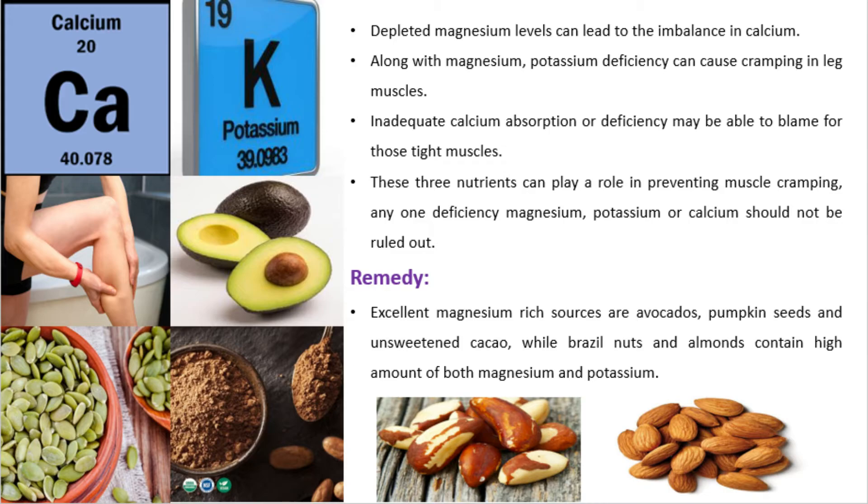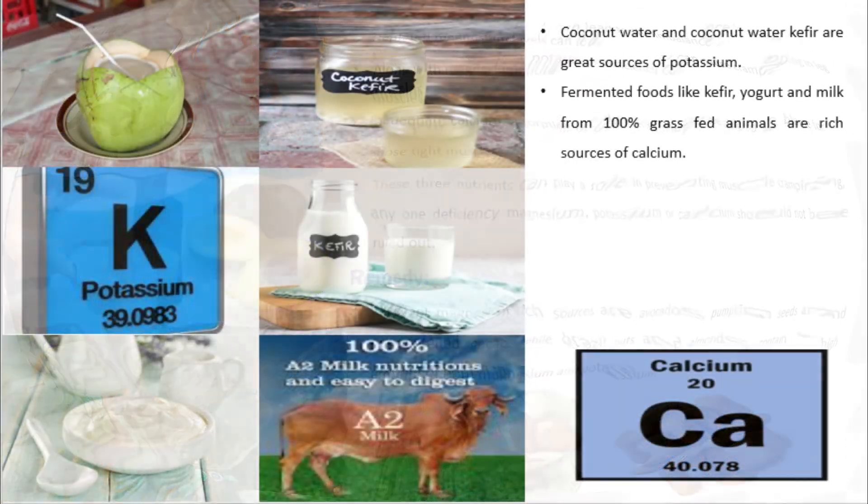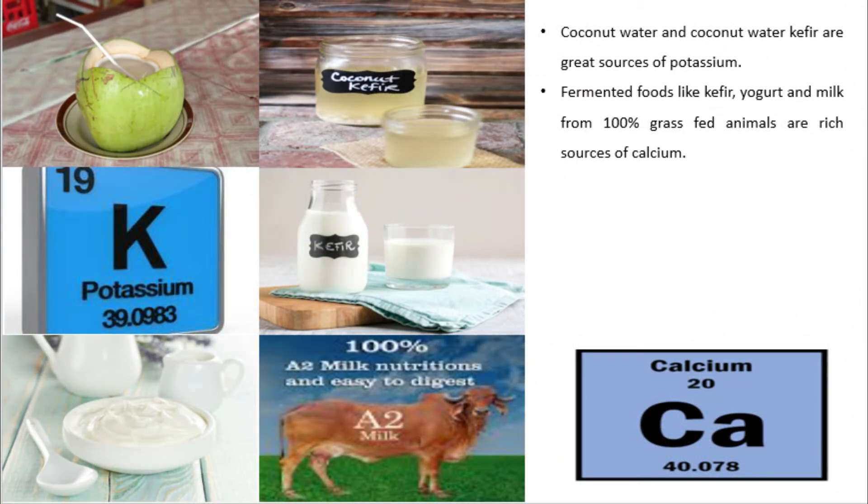Remedy: Excellent magnesium-rich sources are avocados, pumpkin seeds, and unsweetened cacao, while Brazil nuts and almonds contain high amounts of both magnesium and potassium. Coconut water and coconut water kefir are great sources of potassium. Fermented foods like kefir, yogurt, and milk from 100% grass-fed animals are rich sources of calcium.